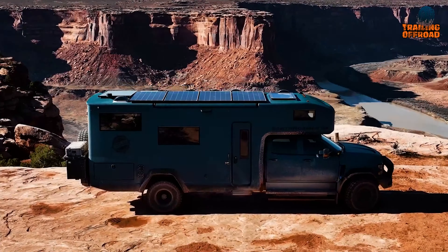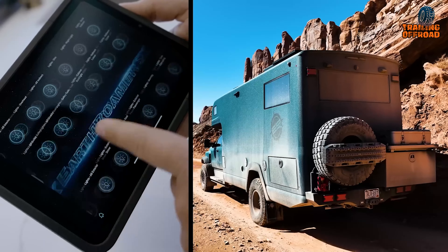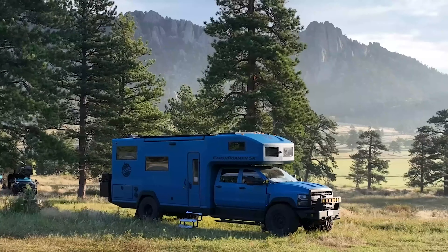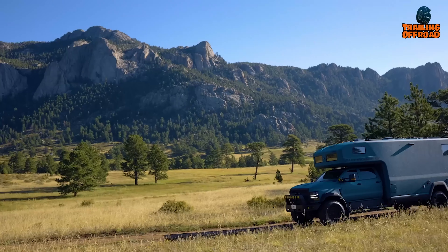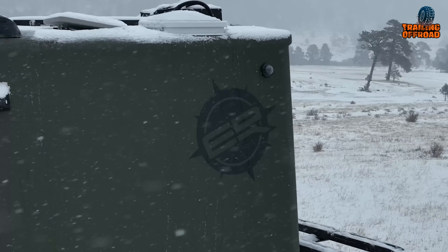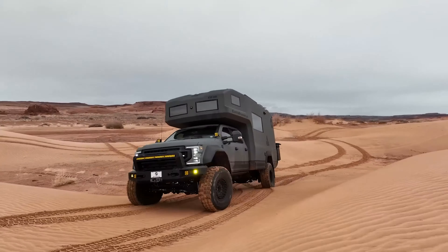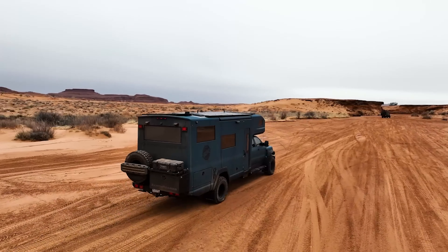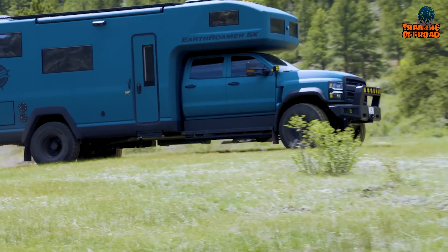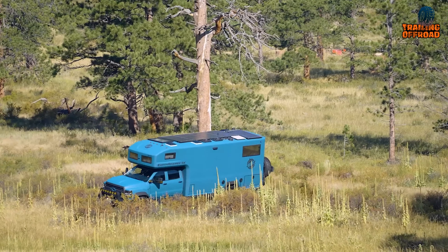The Earthroamer SX — the larger, more feature-rich, and decidedly more posh sibling of the Earthroamer LTI. If you're in the market for an expedition vehicle that's as tough as it is luxurious, there's a high chance the Earthroamer SX will roll onto your radar. Priced at a cool million for the base model, it's not exactly pocket change, but let's unpack whether this off-road behemoth lives up to the hype.